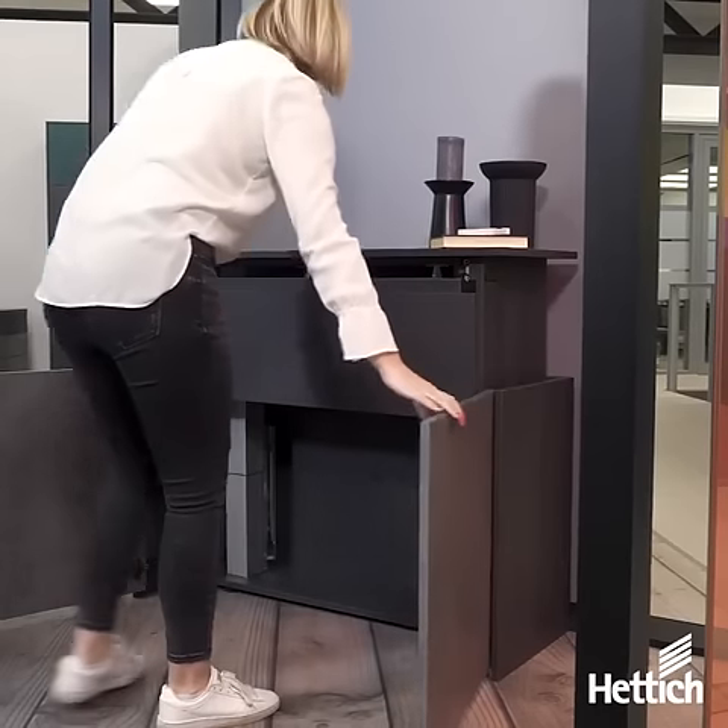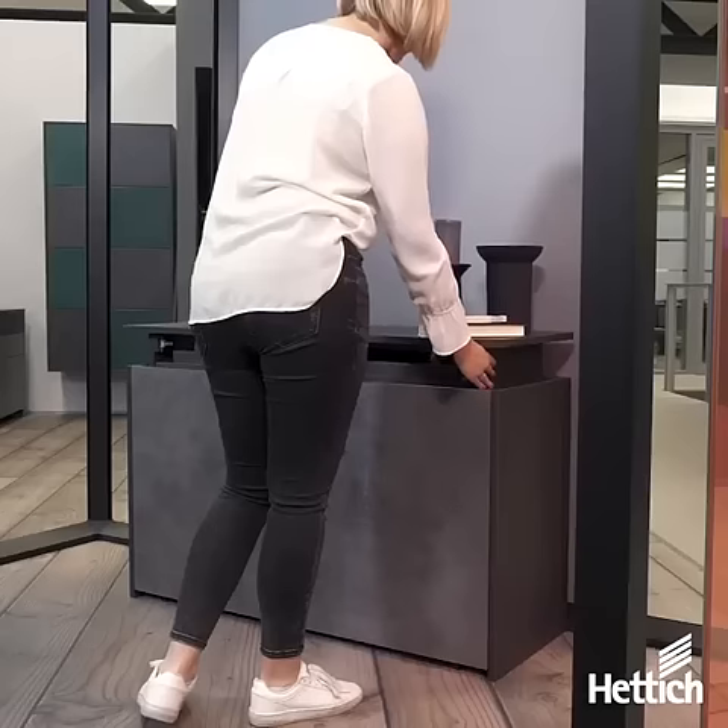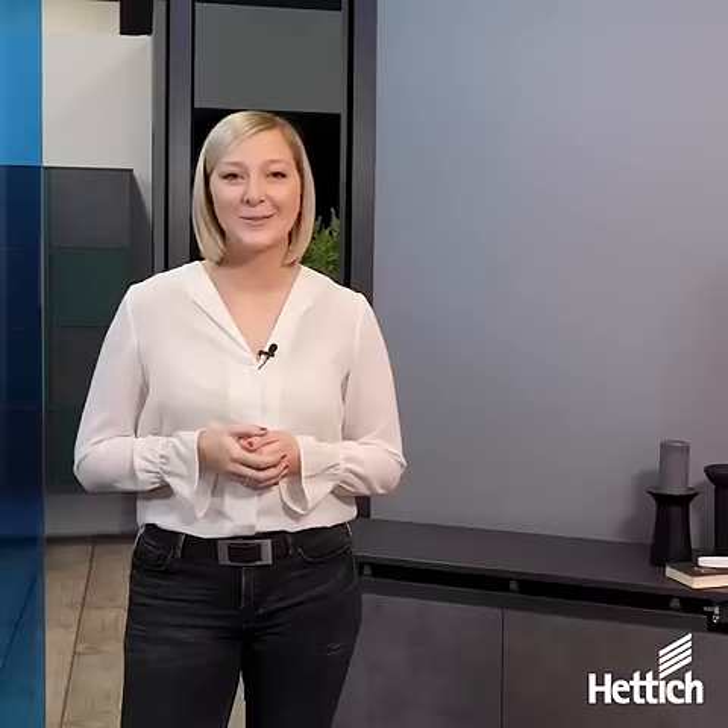After work, the home office can be transformed in a few simple steps into a sideboard that is integrated into the living environment and is no longer visible as a workplace.